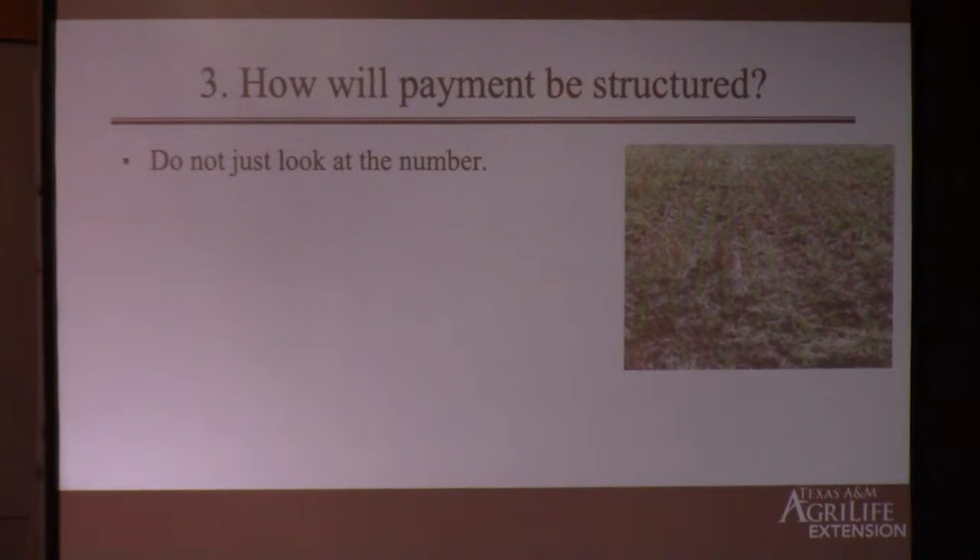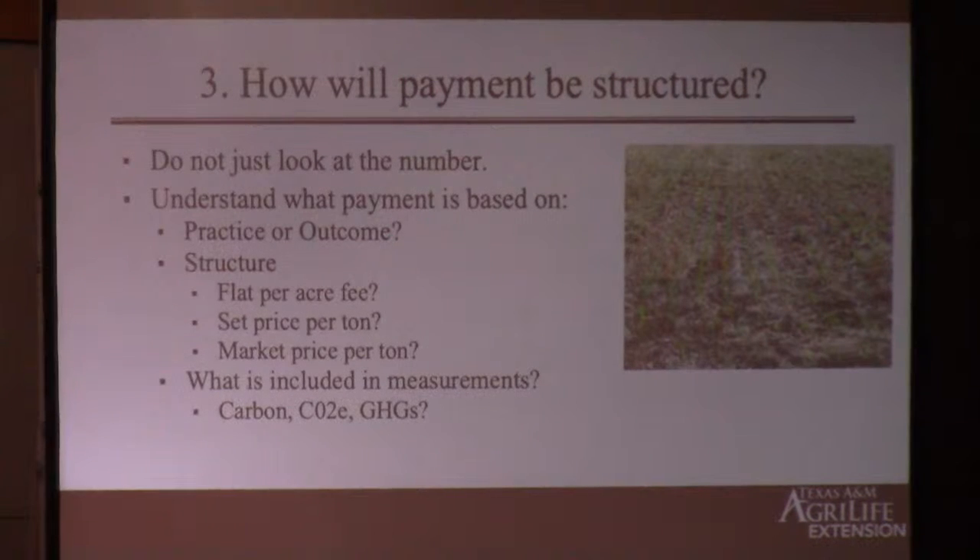Number three: how is payment going to be structured? Don't just look at the number — there are a lot of nuances to pay attention to when evaluating these contracts. They typically structure them in two ways: payment for practice, or payment for outcome. A payment for practice contract says if you adopt this practice you'll get paid — think of something like CRP. A payment for outcome contract says they'll come measure the carbon in the soil and you get paid on the change — the actual increase in carbon stored. Make sure you understand which contract you're signing because that really matters.